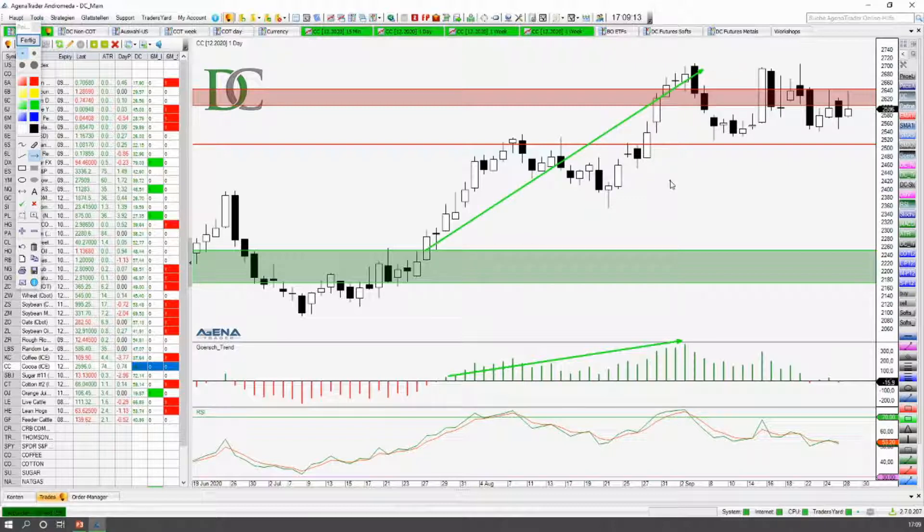Das sehen wir hier auch schön in der Bewegung, die der Preis gemacht hat. Sauber nach oben, kleine Korrektur, schön sauber nach oben gelaufen. Und hier hat sich jetzt folgendes ergeben: Wir haben ein Doppeltop hier oben. Das ist ein Doppeltop, wo wir hier nicht mehr drüber gekommen sind. Der Preis hat versucht drüber zu gehen, ist direkt sofort innerhalb des Tages wieder abverkauft worden. Und dann sind wir unter diese Trendlinie gelaufen — mit viel Momentum, mit viel Druck.